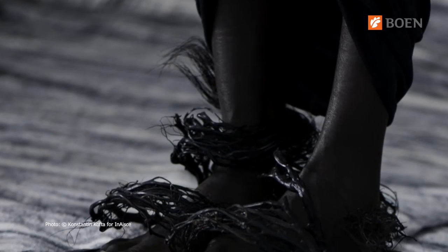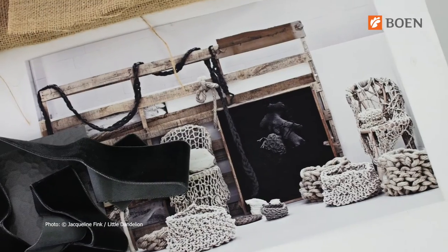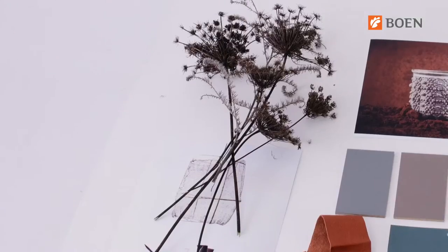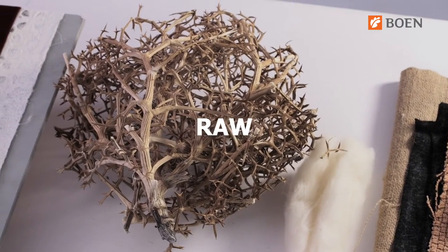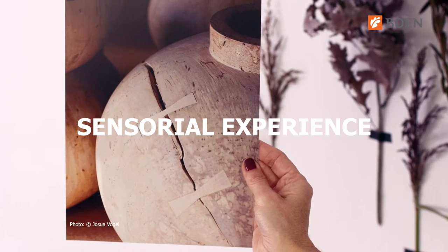If we had to describe this trend with a few key words, I say we would focus on ancestor feeling, handmade, back to the essential, less but meaningful, raw, but with distressed surfaces that are part of a much-needed sensorial experience.